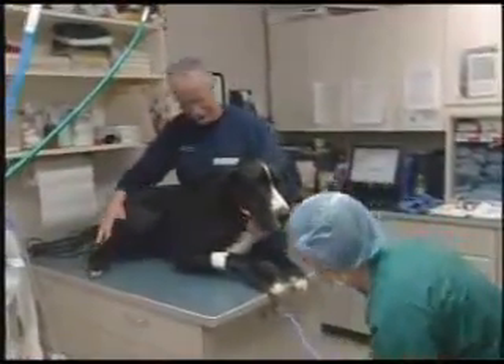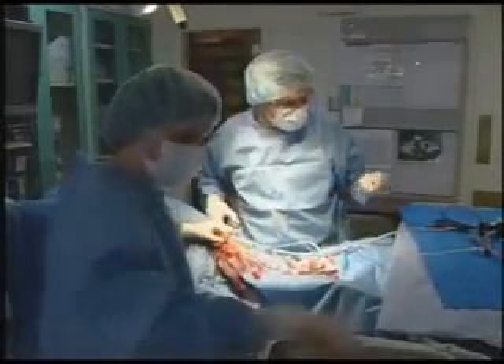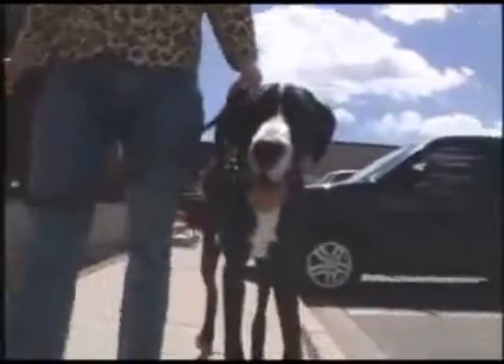Also, many large or giant breeds of dogs are prone to bloat, a serious and painful condition. Using the laparoscope, surgeons can easily tack the stomach to the abdominal wall and prevent most of these emergencies.